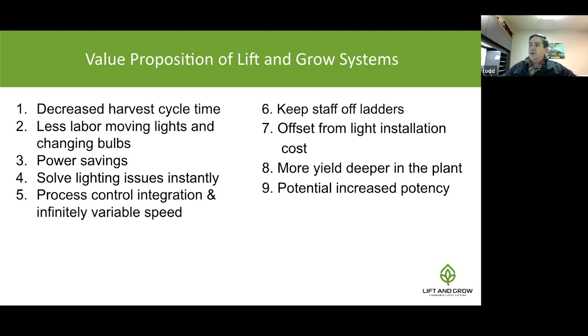Other key benefits include: less labor moving lights and changing bolts — bringing the lighting rig down low where people can work on it rather than sending people up ladders. Power savings are also significant — putting lights where they work optimally uses less energy, which is important as the industry faces scrutiny for its power usage. This is one area where we can demonstrate concrete energy savings.